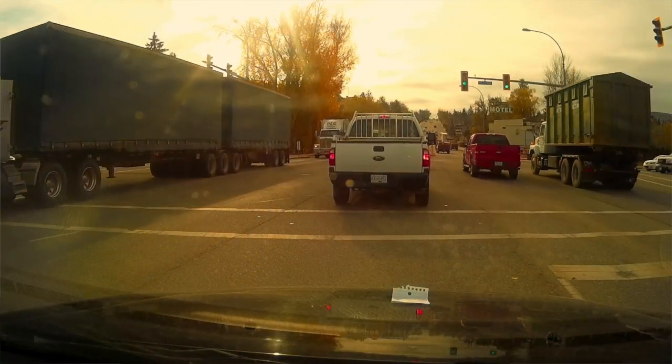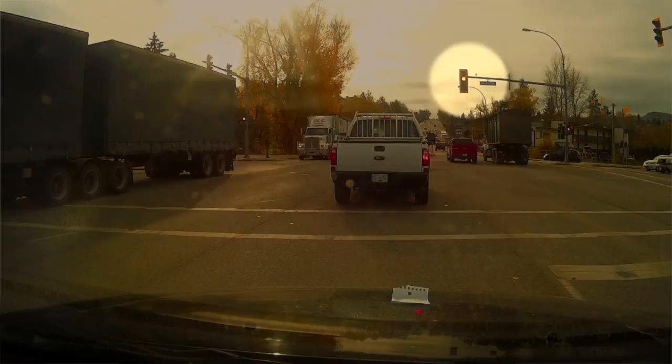So before you commit to that turn on that yellow light, ensure that the oncoming traffic is coming to a stop. I can't stress that enough — pause and make sure it's coming to a stop.